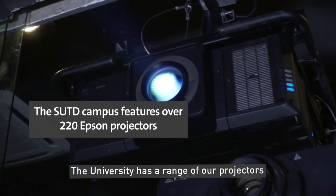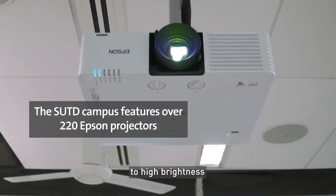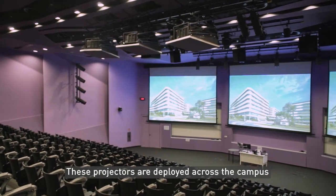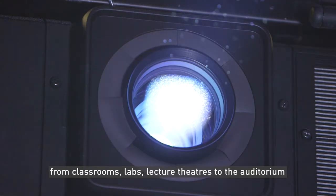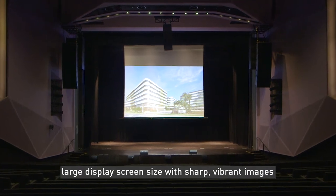The university has a range of our projectors — from interactive and desktop to high brightness — spanning from 3,500 to 30,000 lumens. These projectors are deployed across the campus, from classrooms, labs, and lecture theaters to the auditorium. Our projectors offer large display screen size with sharp, vibrant images.